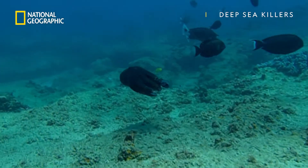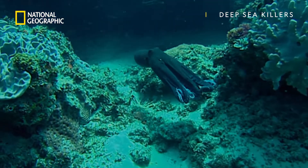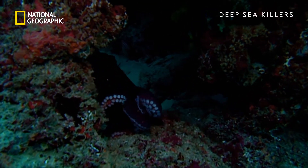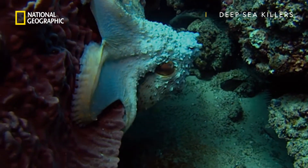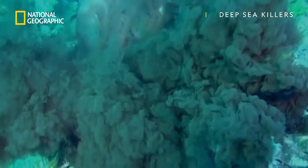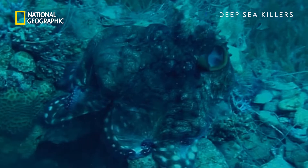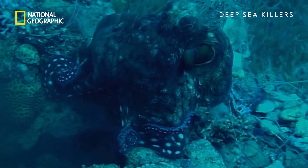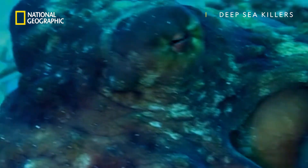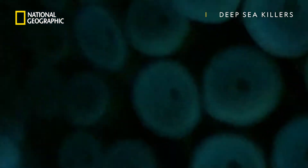The octopus is wounded. But his size makes him a worthy challenger. A cloud of ink complicates the attack, and the king of the reef seals his victory. He envelops his challenger in a tomb of skin. Webbing between his legs restricts any movement, as his vicious beak tears the victim apart.